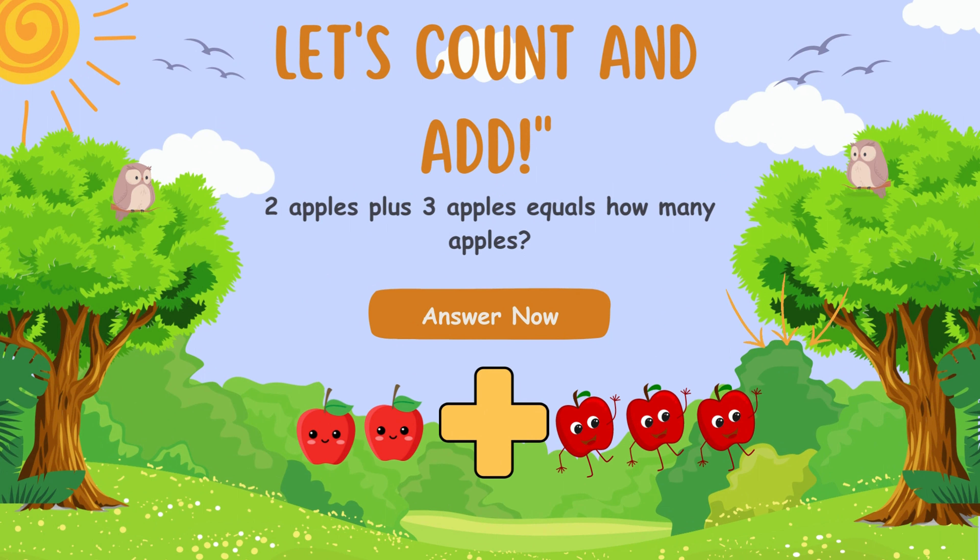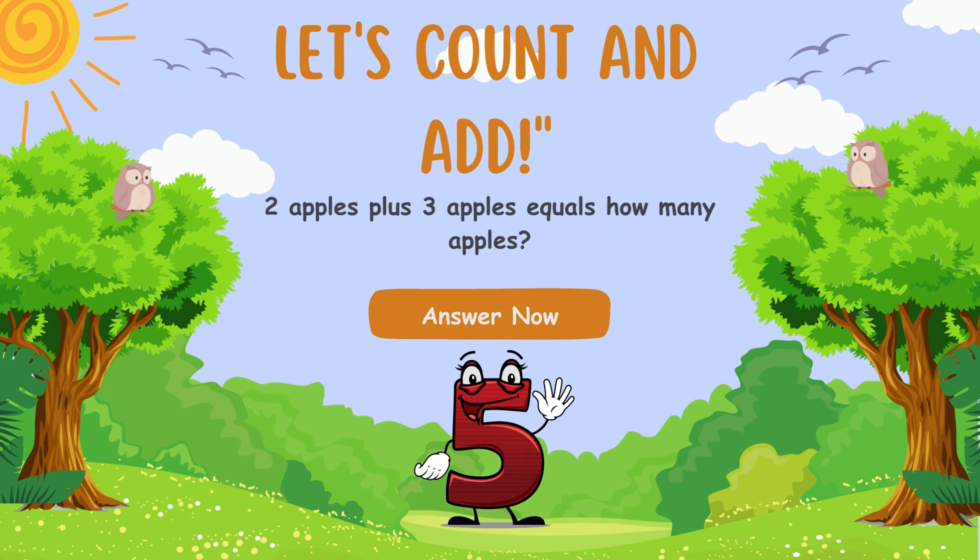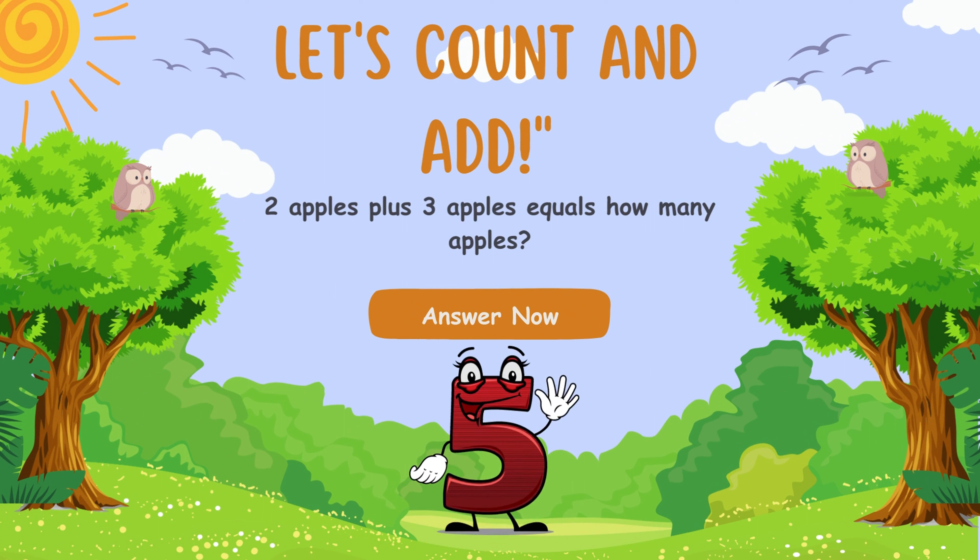Let's start with something easy-peasy! When you add small numbers together, you're just counting how many you have in total! For example, 2 apples plus 3 apples equals how many apples? That's right! You'll have 5 apples in total! We're making numbers friends!